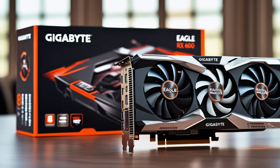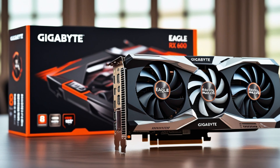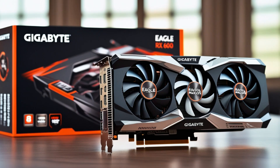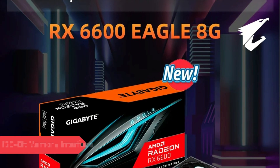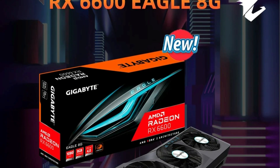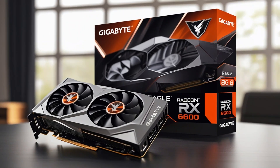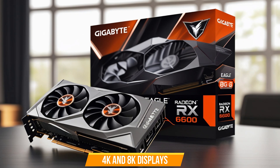Key features — Performance and Memory: 8GB GDDR6 video memory for seamless multitasking; Memory Clock: 2,491 MHz for high-speed data processing; 128-bit memory interface ensures smooth performance. Visuals and gaming support: supports DirectX 12 and HDCP ready for enhanced graphics; maximum resolution 7680 x 4320, ideal for 4K and 8K displays.